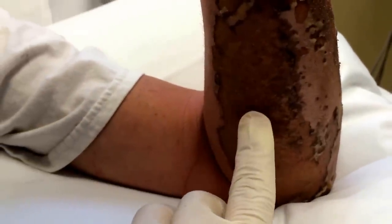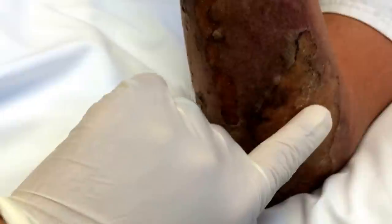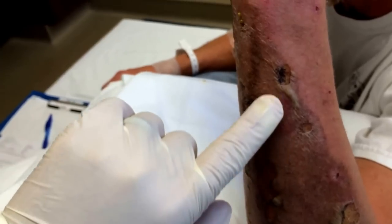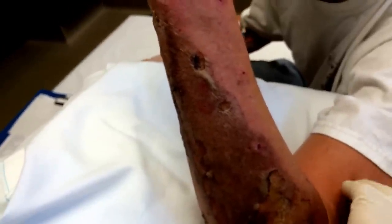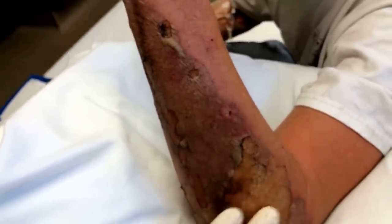Now, is this area here numb? No, you can feel that. What about here? Does it feel a little different than it would over here? Probably more sensitive. More sensitive — well, that's good actually.